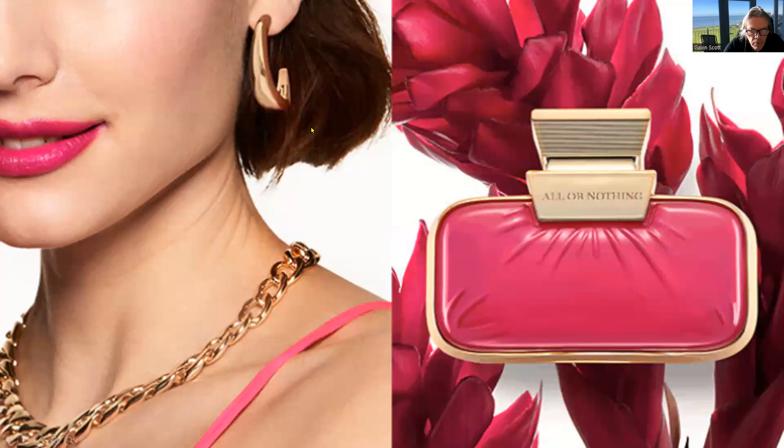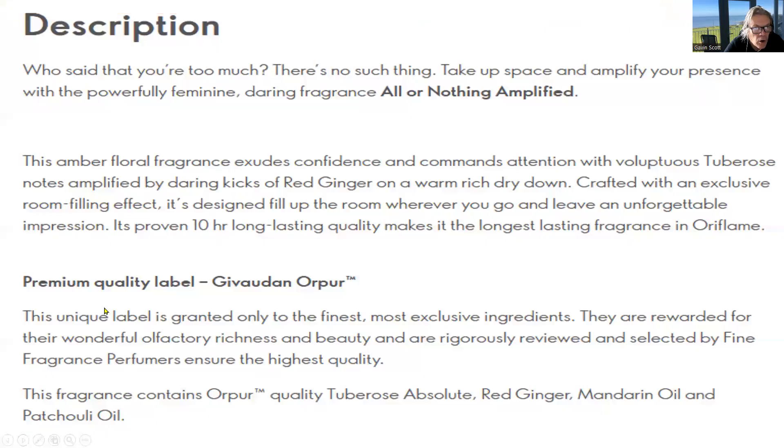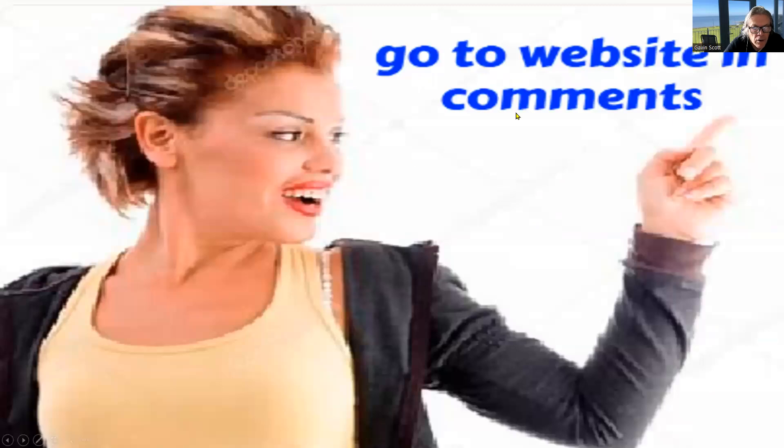If you go to the website — which is either in the comments below or in the description depending on which country you are in — UK and Ireland or other international countries each have a link there. You can register as a VIP to check it out more. Here's a little more about the perfume; you can have a read of that, but I suggest you go to the website and look at the reviews of the product.